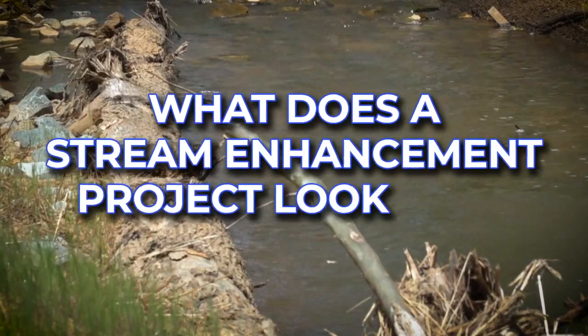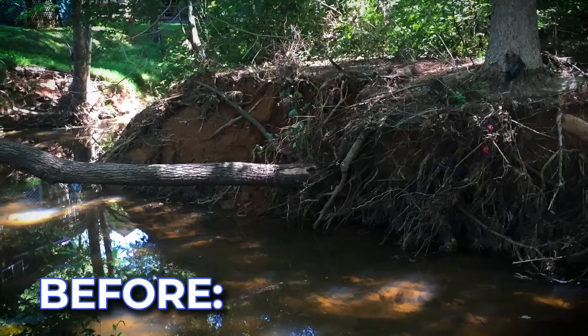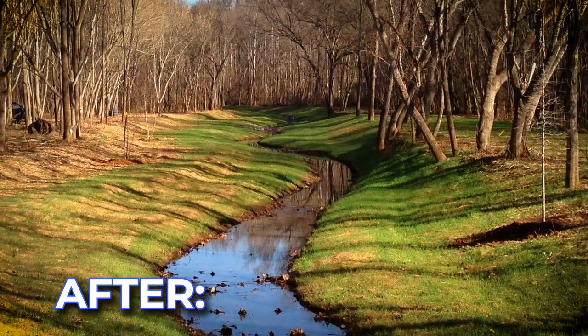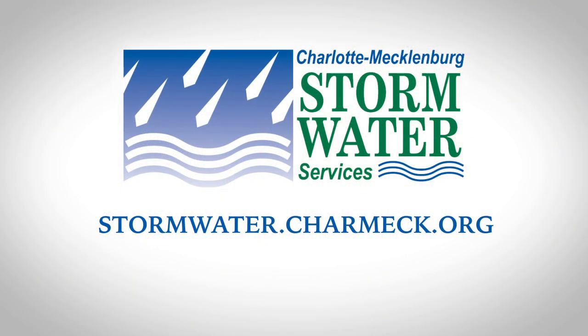Bottom line — what does a stream enhancement project look like? Before: trees falling into the stream, banks eroding, and poor water quality. After: debris removed, banks sloped back, and natural vegetation planted. We rely on property owners to grant us access so we can improve our creeks and flood plains. It's with your cooperation that we can make our streams and creeks healthy and safe. For more information about Stormwater Services, go to our website: stormwater.charmeck.org.